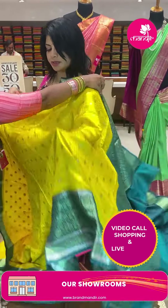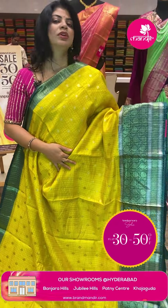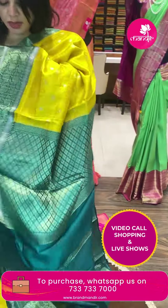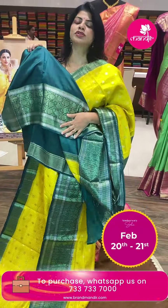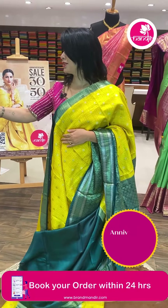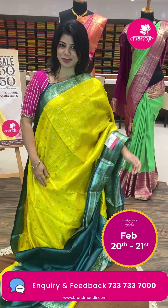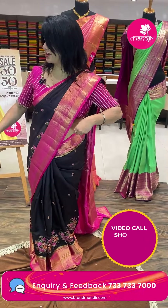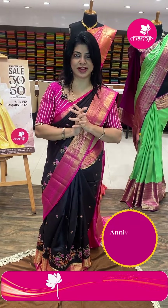Next saree — yellow and green matka silk with zari checks and floral butas. Contrast border with floral vines and diamonds. Pallu contrast with floral brocade and diamond border. Blouse contrast with border. Saree pricing: ₹7,330. These sarees are available at flat 30 to 50% discount — exclusive for online live watchers only, so don't miss the opportunity.